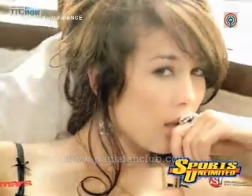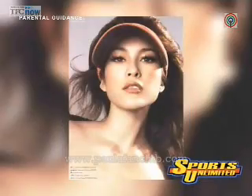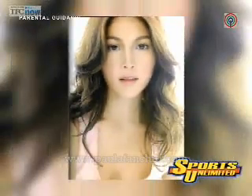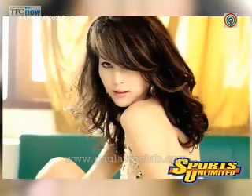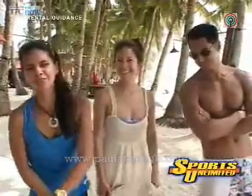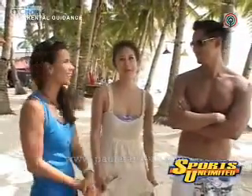Nothing complements a beautiful beach more than a beautiful woman. Meet our guest on this trip — Mark's co-Amazing Race participant, Paula Taylor. We are so happy to have with us a superstar from Thailand. Her name is Paula.